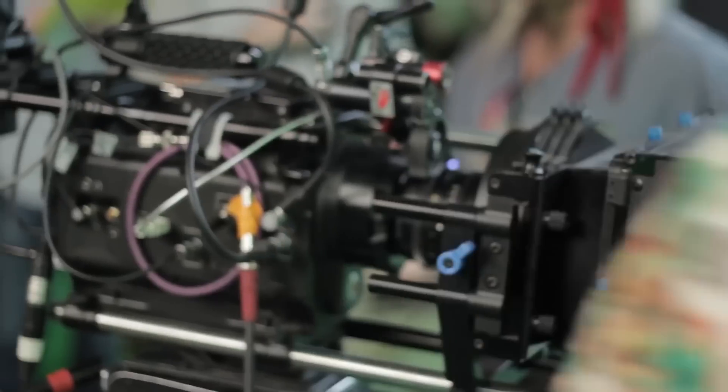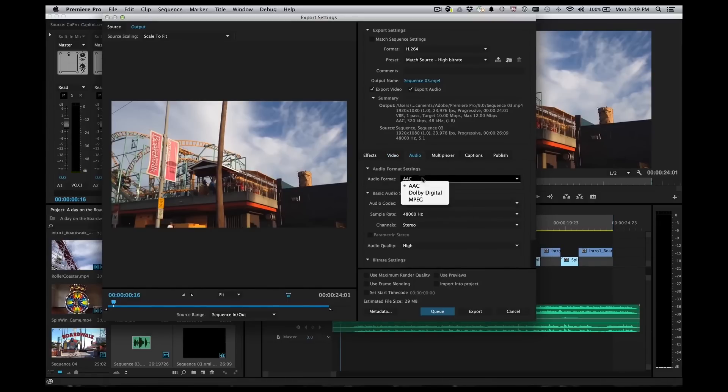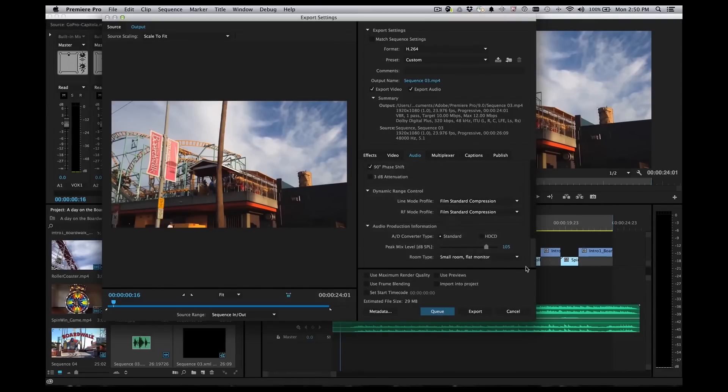We've seen how Dolby integrates its technologies for audiences. Now let's see how they're doing it for creators, too. We've got a great partnership with Adobe, where we've done a lot of work to implement the ability to create, distribute, and export mixes in the Dolby Digital Plus surround sound format, and have that process be deeply integrated into Premiere — so a much broader array of really great creative people can take advantage of all the stuff that we build in these crazy labs.